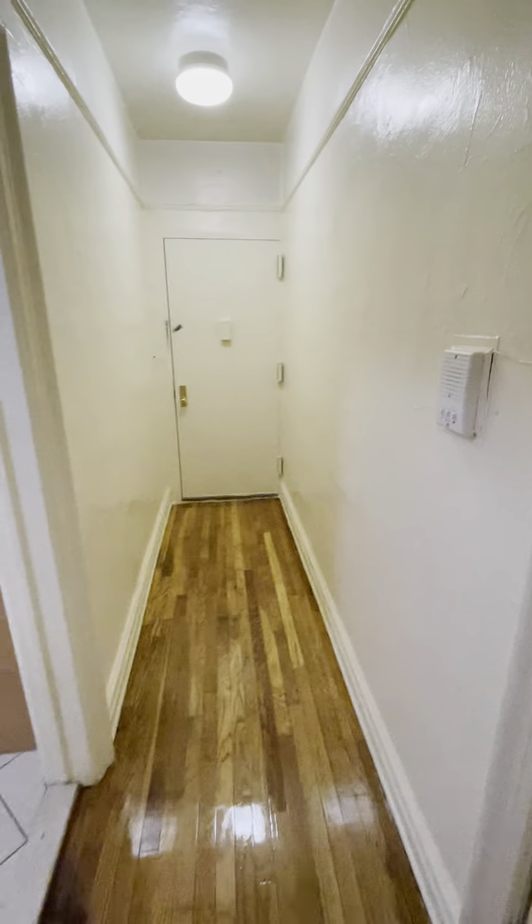The apartment is rent stabilized. It's an elevator building with a resident super, right next to the park.